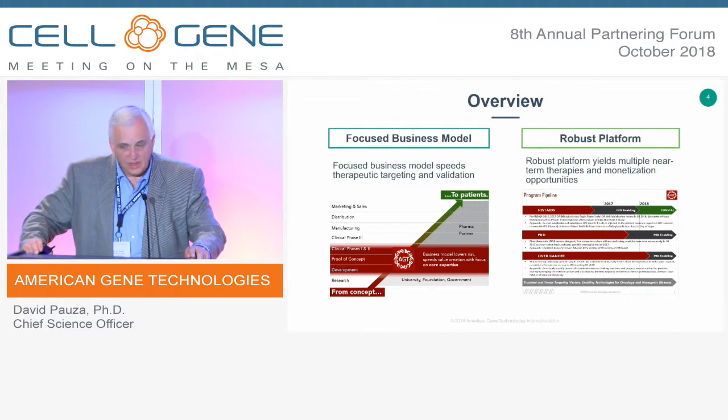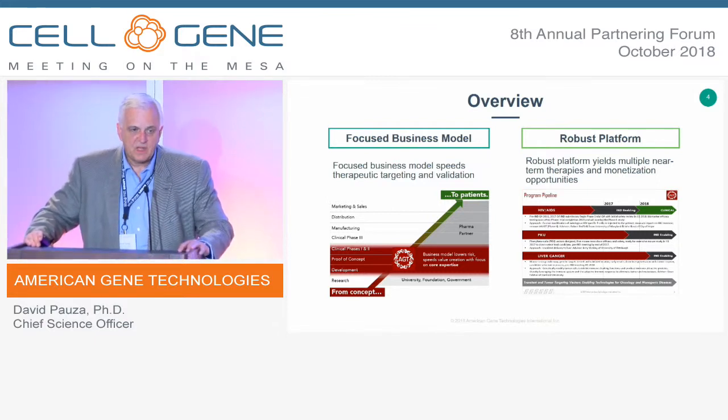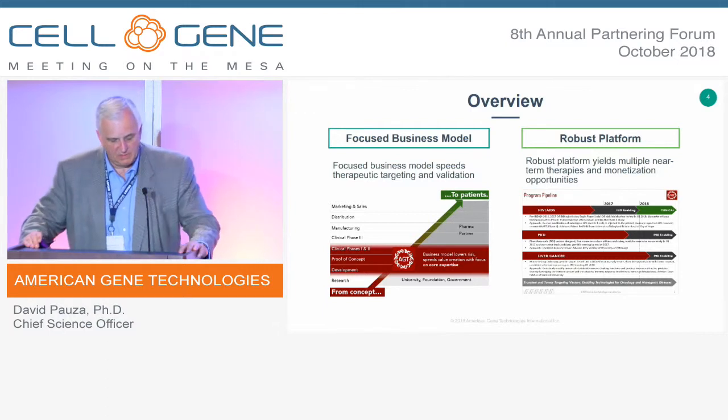There are three major focus areas within American Gene Technologies. The first is a cure for HIV AIDS, which is a cell and gene therapy product using an autologous, ex vivo-generated product. We expect this to move into the clinic in early to mid-2019, which will list us among clinical-phase biotech companies.